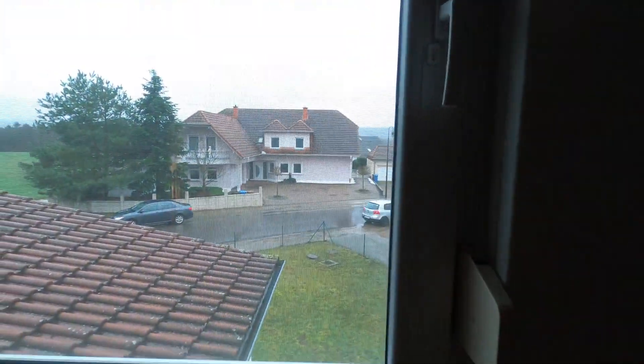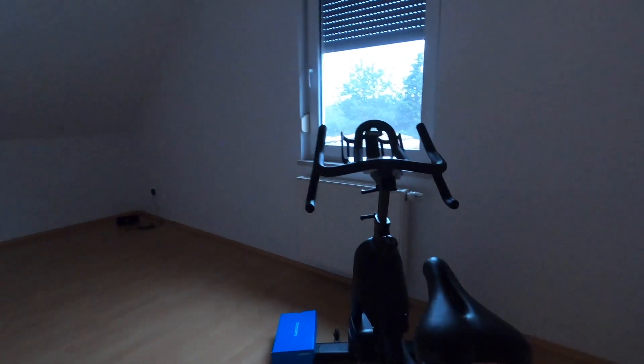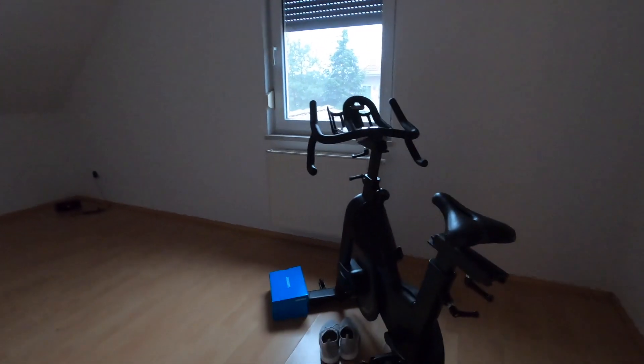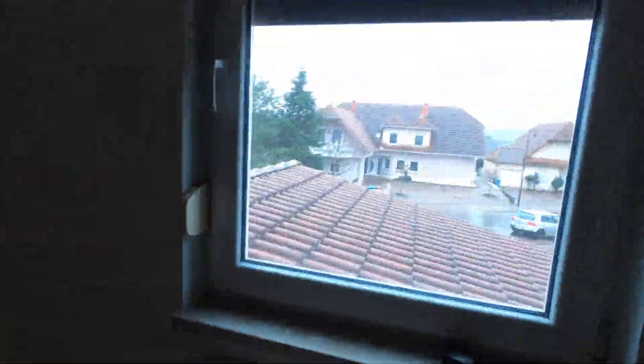And over here is the master. Leave it to Nick to get the only California king-size bed in the BX. This is our view that we wake up to every morning — it's quite lovely. And here's the other wardrobe that we got for free. And lastly, is my makeshift spin room, and this is the view.